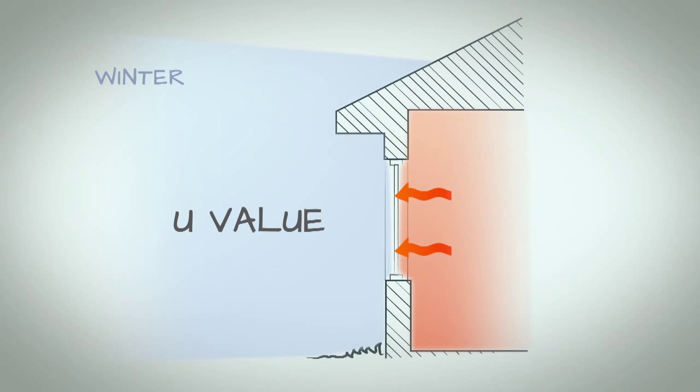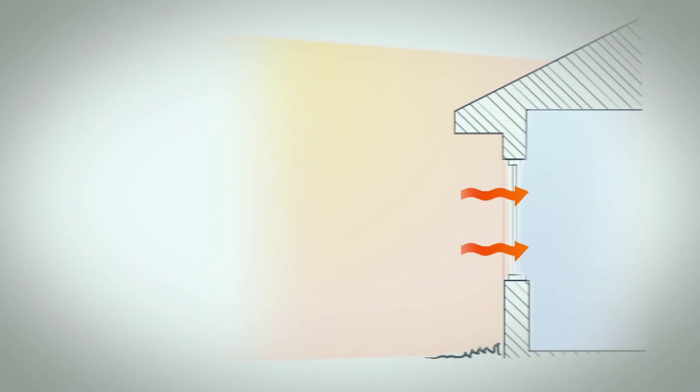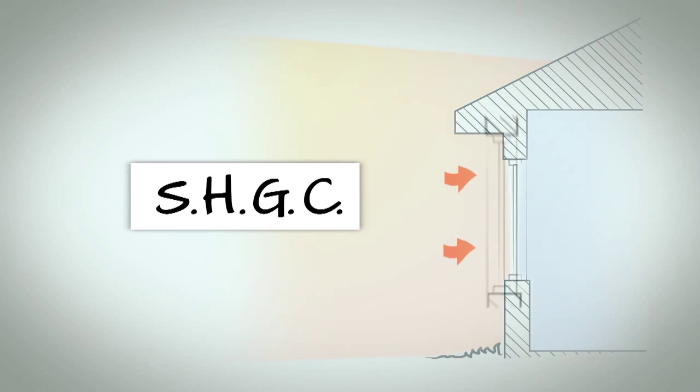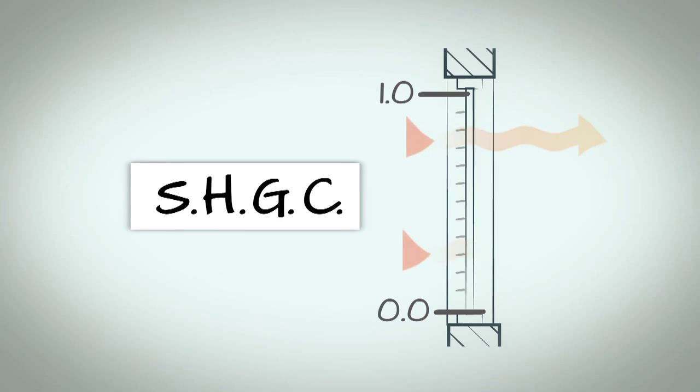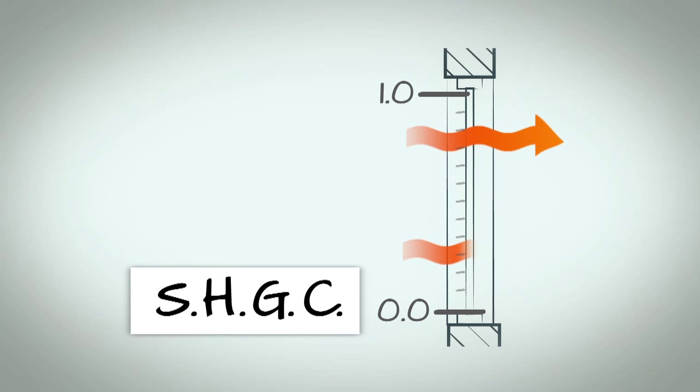The lower the U-value, the better the thermal efficiency. The second measure is Solar Heat Gain Coefficient (SHGC), which is the proportion of radiant heat from the sun that gets through the window. SHGC is a number between zero and one — the lower the number, the less solar heat enters through the window.